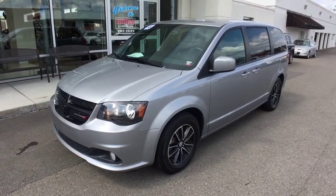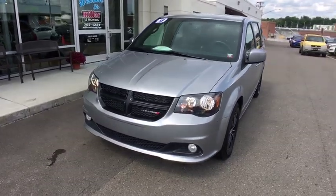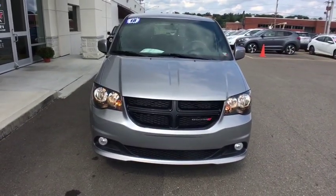Stop by and take a look at the 2018 Dodge Grand Caravan. The Dodge Grand Caravan received the government's highest front and side crash rating of five stars.